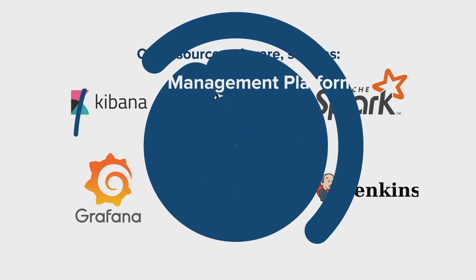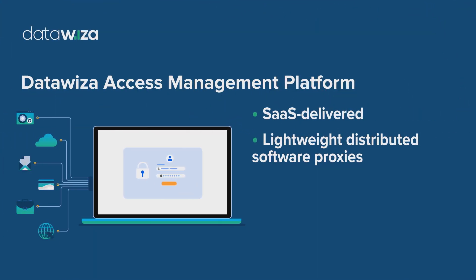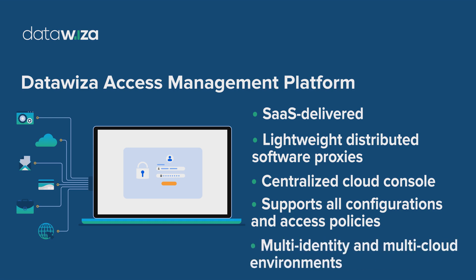The DataWisa SaaS-delivered access management platform consists of lightweight distributed software proxies and a centralized cloud-based console for managing configurations and access policies. It works perfectly for multi-identity provider and multi-cloud environments.